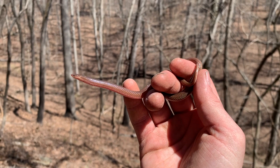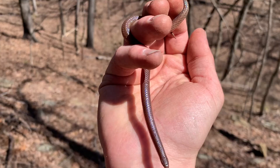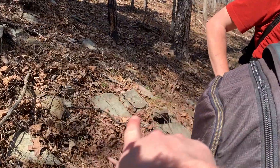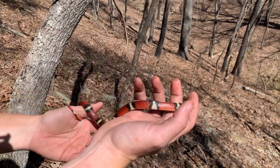Something crazy just happened. Aaron was over here and flipped this little worm snake, and while I was getting ready to film it — I was standing over here when he called out the worm snake — under that rock was an absolutely amazing scarlet kingsnake.